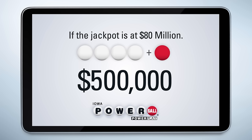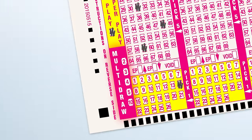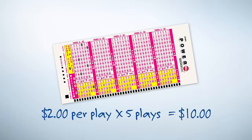The Powerplay multiplier does not apply to the jackpot prize. In Iowa, you can play the same numbers for up to 10 consecutive drawings. This is called multi-draw, and it works for easy picks or when you pick your own numbers. Just tell the clerk how many draws you'd like or mark it on the play slip. It's $2 per play, so one set of numbers for the next 5 drawings would cost you $10, or $15 if you've added the Powerplay option.